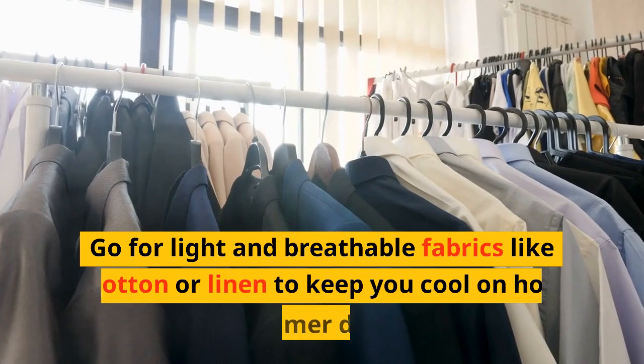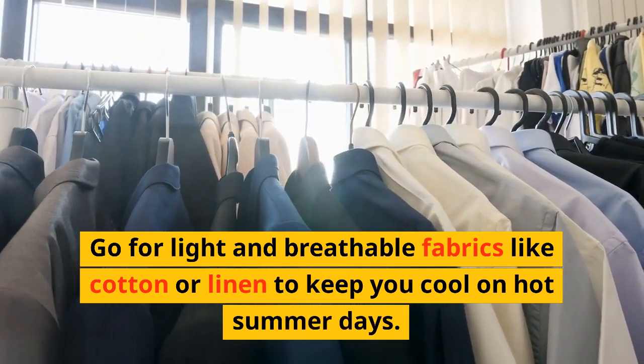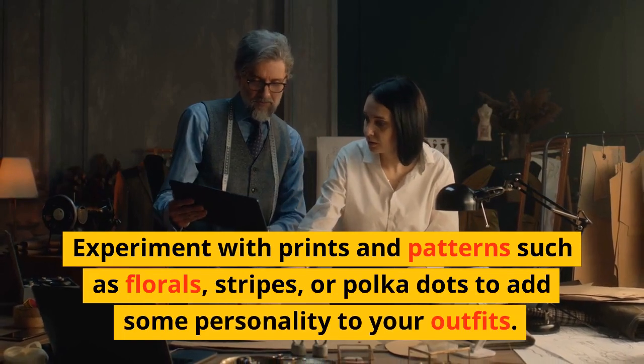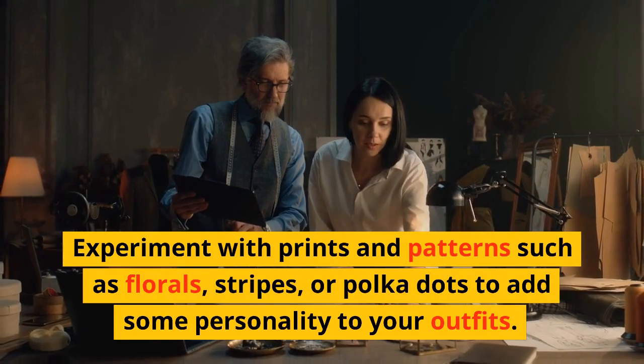Go for light and breathable fabrics like cotton or linen to keep you cool on hot summer days. Experiment with prints and patterns such as florals, stripes, or polka dots to add some personality to your outfits.